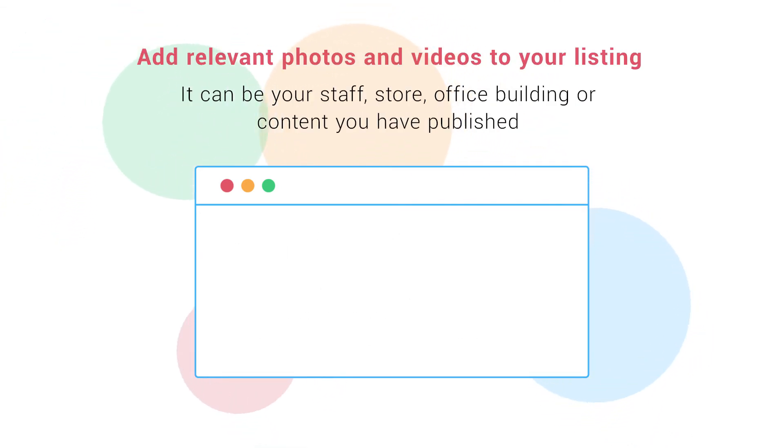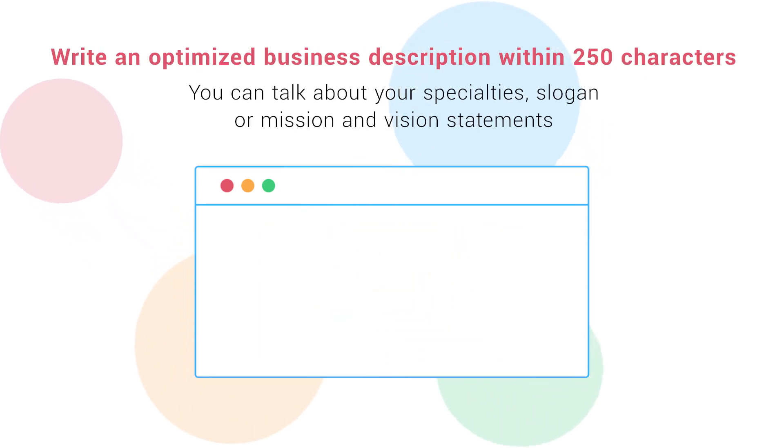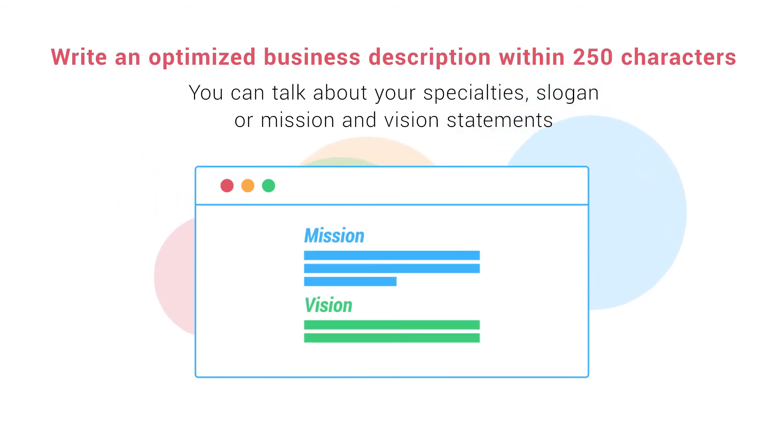Add relevant photos and videos to your listing — it can be your staff, store, office building, or content you have published. Write an optimized business description within 250 characters. You can talk about your specialties, slogan, or mission and vision statements.